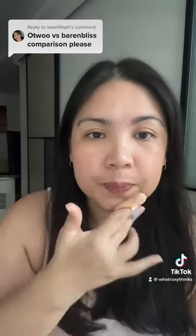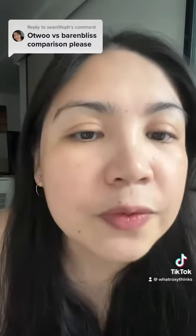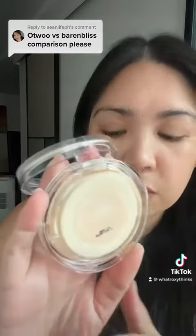Here it is — see the coverage here. Okay, very natural. Next would be Barren Bliss on the left side, and I'm in the shade. Medium Blossom Bud.